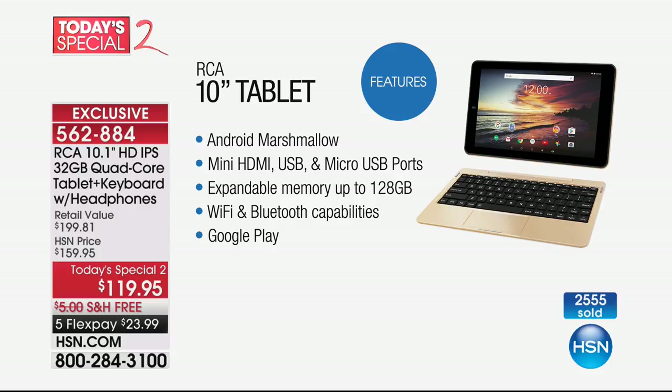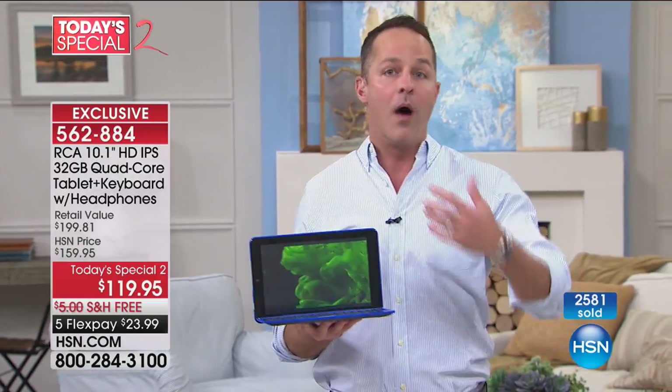You can expand the memory up to another 128 gigs, which is great — and you'll want to since you'll use this as both a computer and a tablet. Wi-Fi and Bluetooth capabilities, plus a GPS sensor built in. And of course Google Play — this is a Google certified tablet, so Google and RCA worked together to bring a tablet with the full wealth of the Google Play Store, including all the music, apps, games, and books.